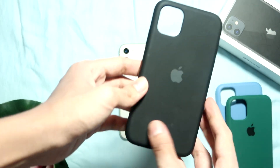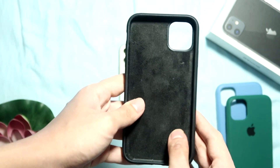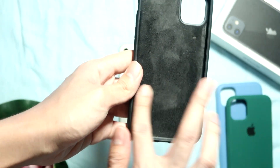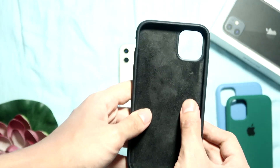In terms of the material, both cases are made out of silicone, which will provide better grip and will not slip out of your hands as easily compared to clear plastic cases. The inside is lined with microfiber cloth.